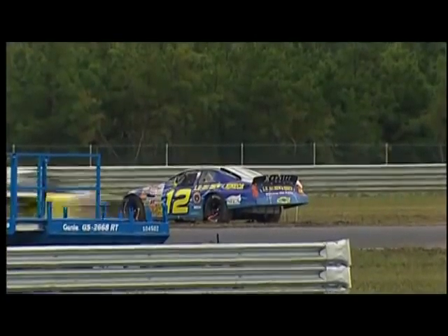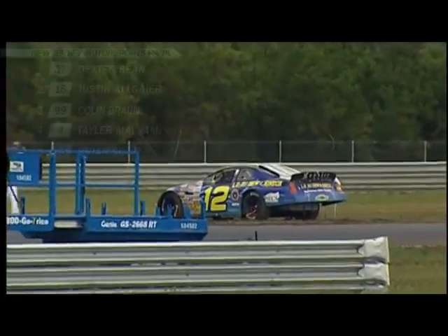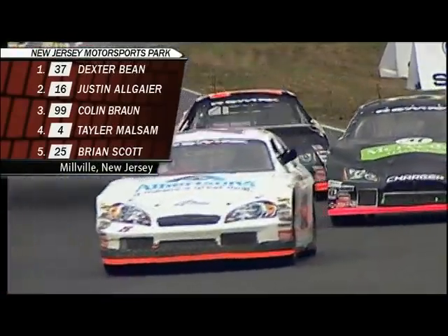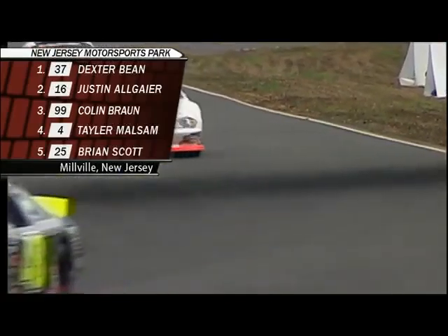Several teams decide to make their second stop now. We saw the pit board being waved for Frank Kimmel. You've got to wonder: can I make it all the way home from here, or do I have to visit pit road?